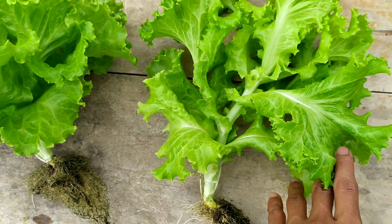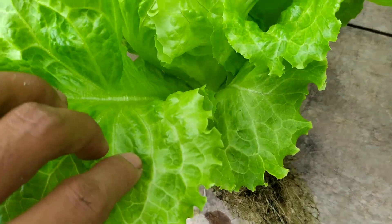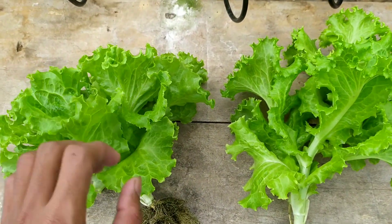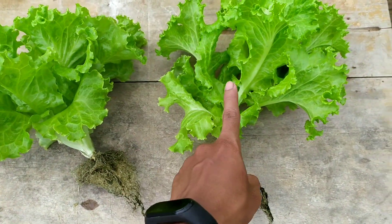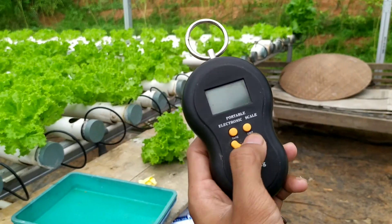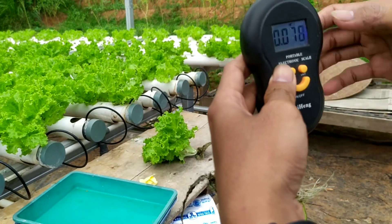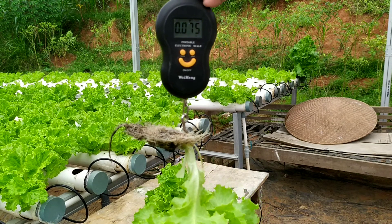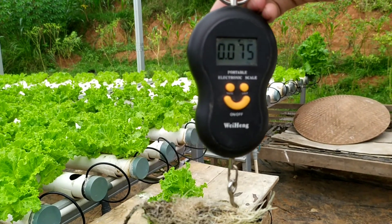Jadi batangnya ini seperti ini kalau Green Rabbit, lalu ini batangnya hampir tidak terlihat karena pendek untuk yang Bohemia. Daunnya yang Bohemia juga lebih tebal, lebih padat. Kita akan coba timbang berapa bobotnya untuk yang Selada Pelgem ini, yang Green Rabbit. Ya kita timbang menggunakan timbangan yang sama, usianya yang sama. Ini untuk yang Selada Green Rabbit Pelkem usia 36 hari setelah semai, bobotnya 75 gram.